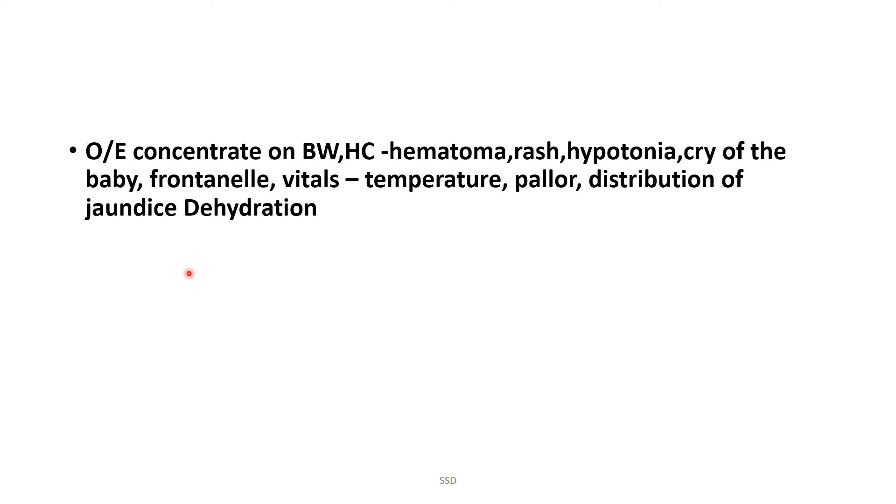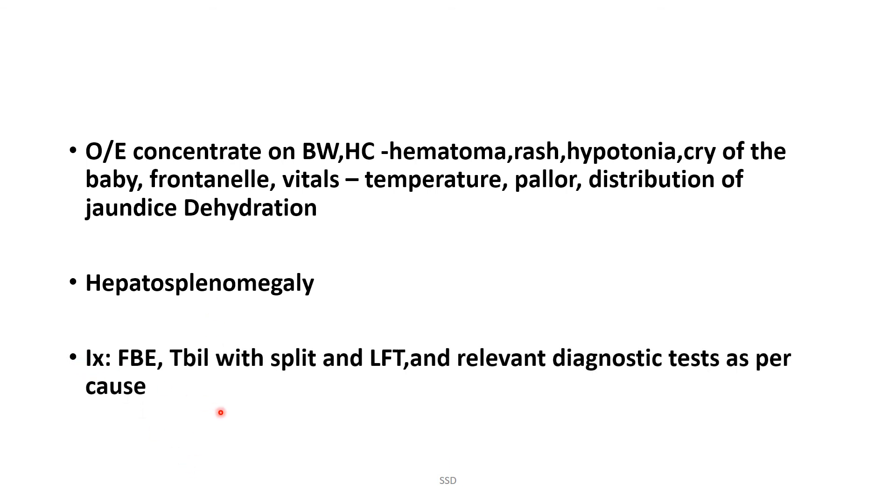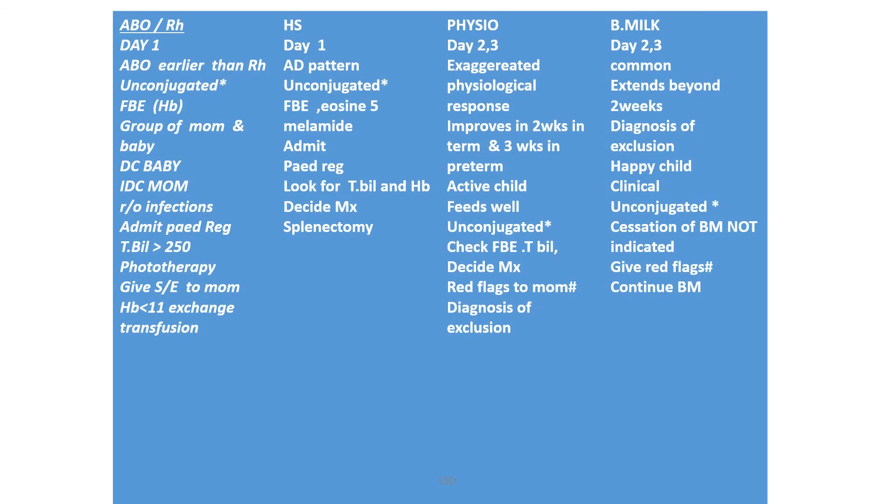On examination, concentrate on body weight, head circumference, hematoma, rash, hypotonia, cry of the baby, fontanelle, vitals, temperature, pallor, distribution of jaundice, dehydration, and hepatosplenomegaly. Investigations include full blood examination, total bilirubin with split, LFT, and relevant diagnostic tests.